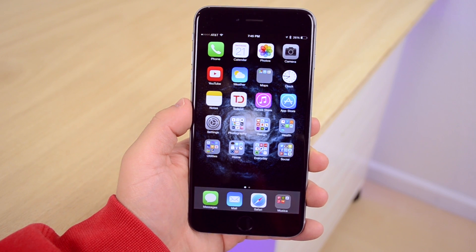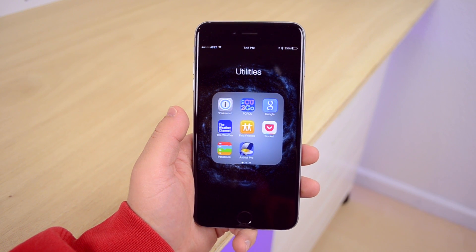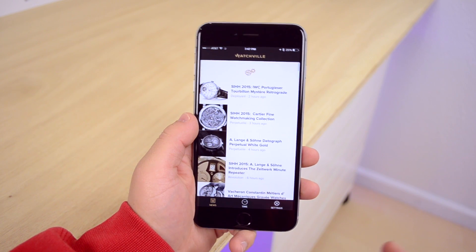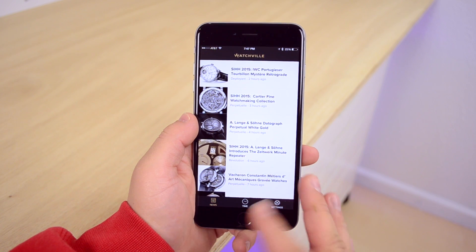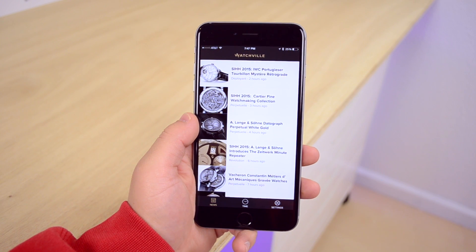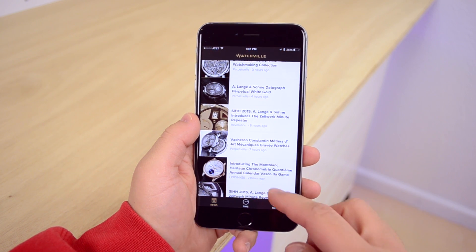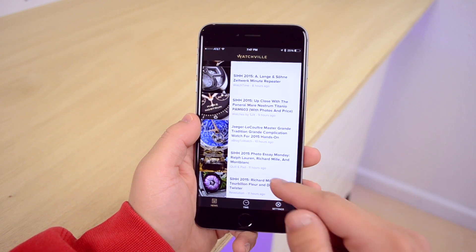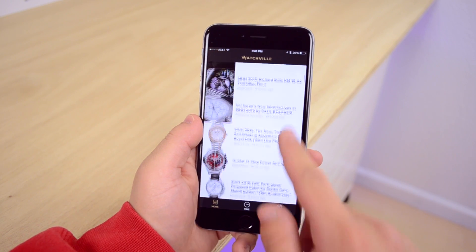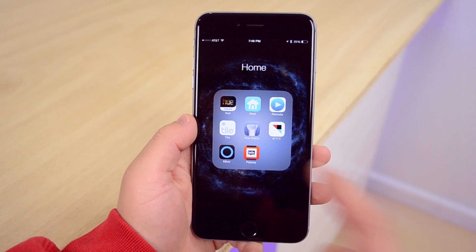In my utilities folder, I have an app called Watchville, made by Kevin Rose and his team. I don't use it all that often but I like to glance at it every once in a while. Ever since smartwatches came out, I've been really interested in watches — I used to wear one as a kid, stopped, and now I'm getting back into them. Watchville is great for reading about all kinds of watches, from crazy expensive ones to ones you can actually afford.